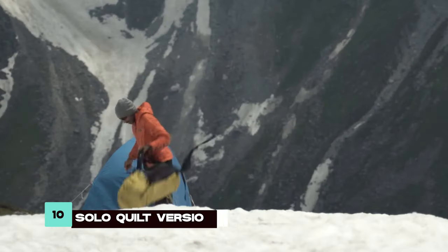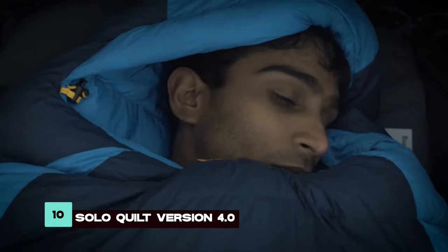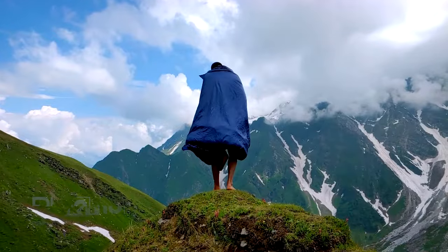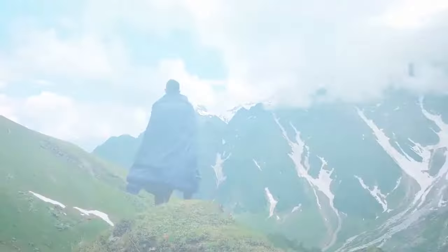The SoloQuilt version 4.0 by Blue Bolt is a lightweight yet durable solution for cold weather survival. Its high-quality insulating materials offer superior windproofing, water resistance, and vapor barrier properties, making it an essential gear for harsh weather conditions.